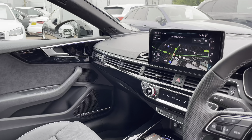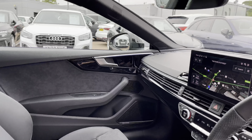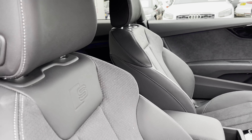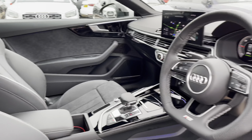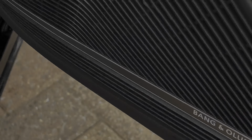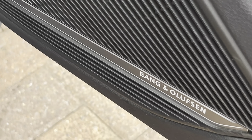Moving into the front, we have a very well designed and luxurious cabin with a large amount of Nappa leather and gloss black trim. Being the Black Edition model, it still features the S logo dotted throughout the interior cabin, and it specifically features only two front seats, which adds to the sporty design.